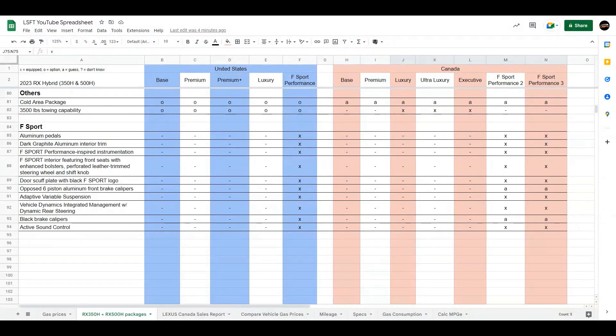The cold area package is optional in the United States. The 3,500-pound towing capability is also optional. In Canada, I think we all live in a cold area — so my guess is that whatever's in the cold area package is available in Canada as standard. The 3,500-pound towing capability is available in the luxury, ultra-luxury, and executive trims.